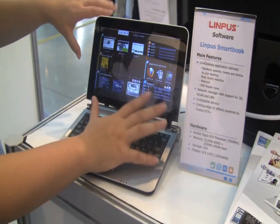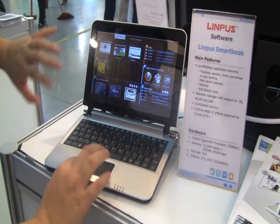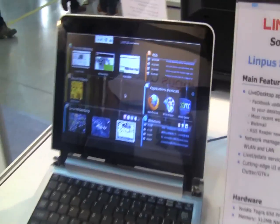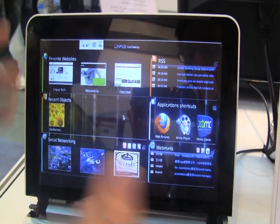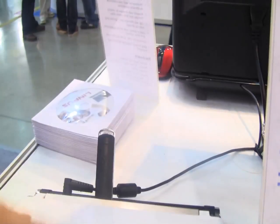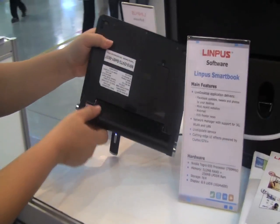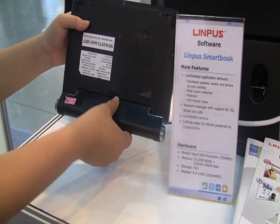They've refreshed the Olympus Desktop Live since I last saw it. It's kind of the same feel as we're having with Mego — your RSS, application shortcuts, emails, and all the recent objects from your computer. It's a cute little smartbook, and you can see it's got a huge battery on the outside that can change the angle.